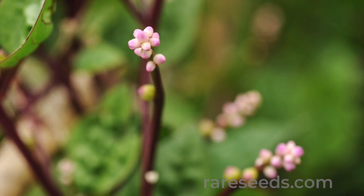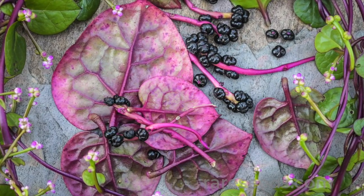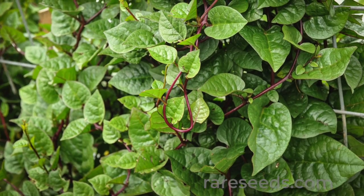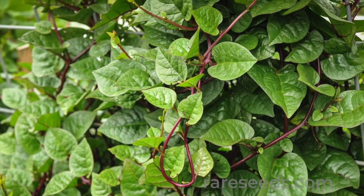The gorgeous red stems and succulent leaves are wonderful in salads, stir-fries, and smoothies. The deep purple berries make an excellent dye for fabrics and food, and it's perfect for growing up a trellis.